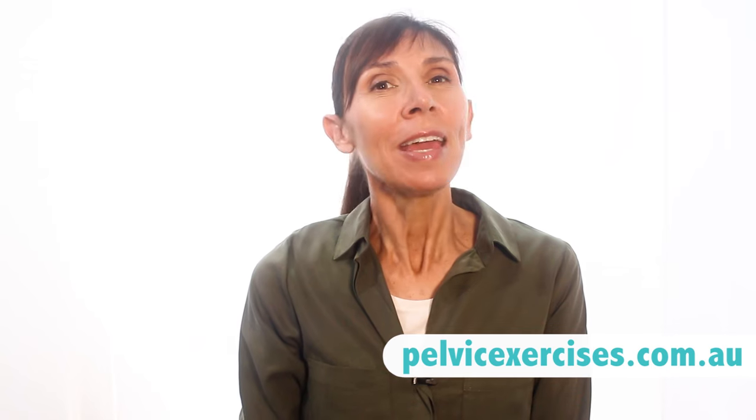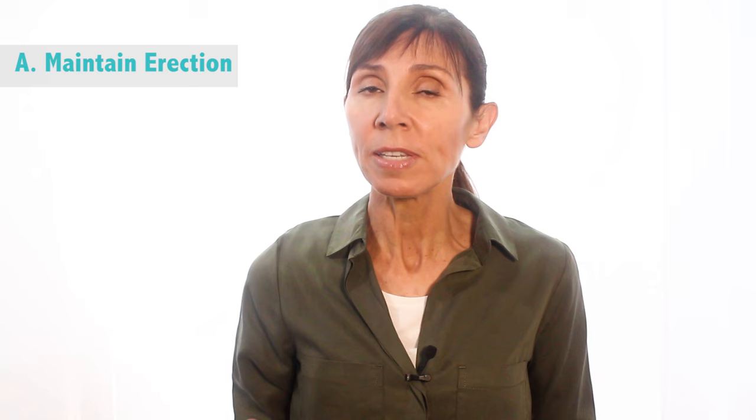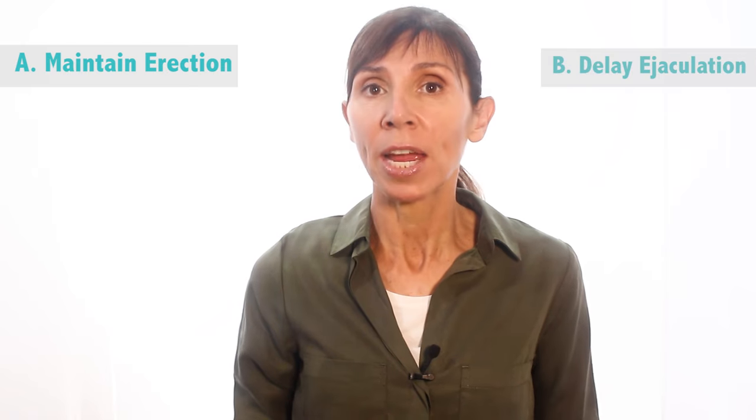Hi, I'm Michelle and today I'm going to guide you through how to use Kegels during intimacy. Kegels need to be used in two different ways during intimacy. First, I'm going to describe how to use Kegels to maintain an erection, and then I'll guide you through how to use these exercises to delay ejaculation.